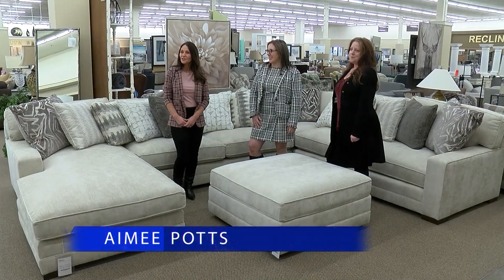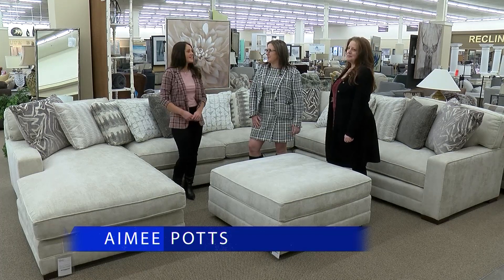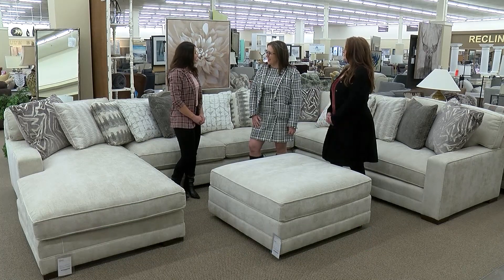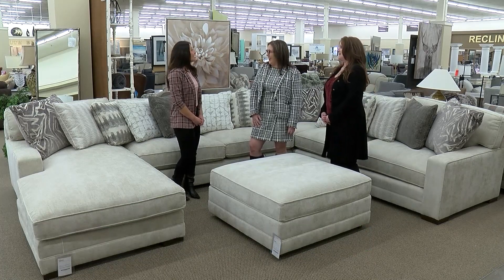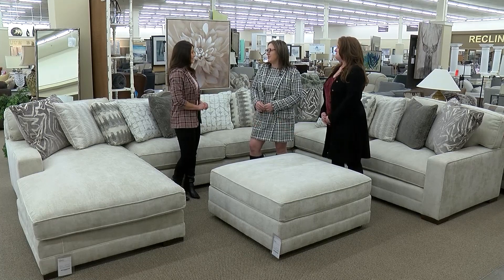We're here today at Vermeulen's Furniture and they've got some beautiful new pieces on the floor. We're joined with Chris and Lene. Ladies, thanks for having us again. Thanks for coming. It's been a while, and you really do have some beautiful new pieces on the floor that I'm excited to talk about.